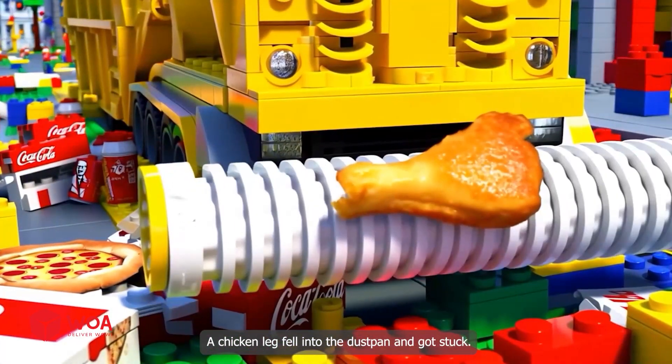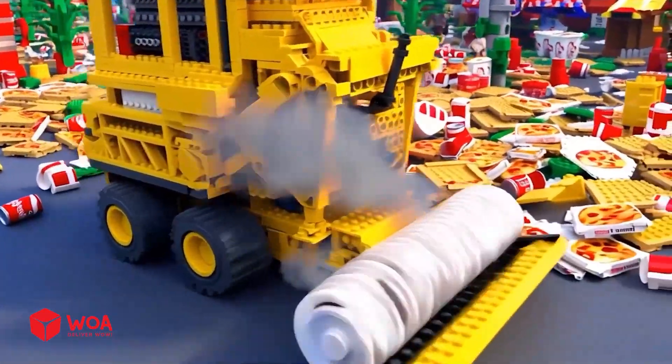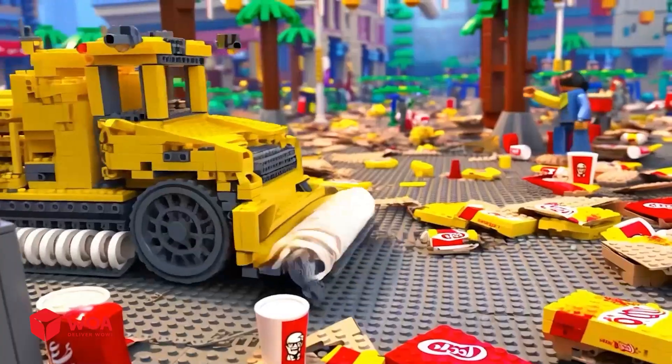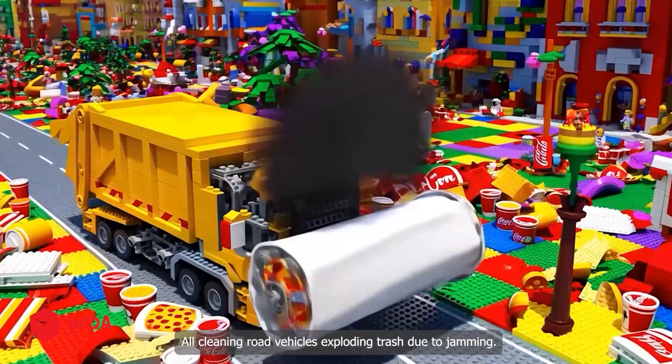A chicken leg fell into the dustpan and got stuck. What should I do? Oh my god, the cleaning road vehicle exploded and crashed due to jamming.